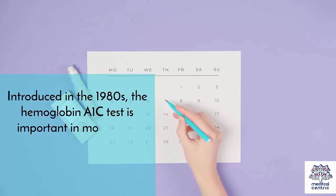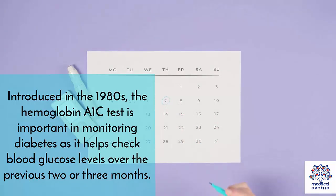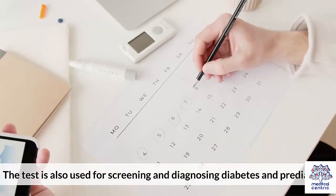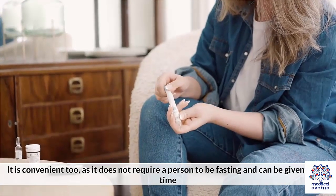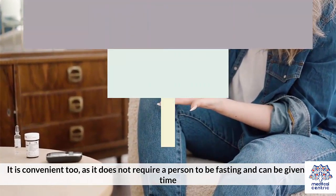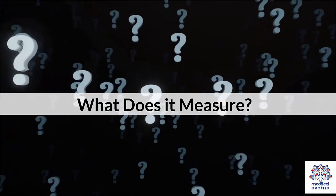Introduced in the 1980s, the hemoglobin A1c test is important in monitoring diabetes, as it helps check blood glucose levels over the previous 2 or 3 months. The test is also used for screening and diagnosing diabetes and prediabetes. It is convenient too, as it does not require a person to be fasting and can be given at any time. Let's look at the A1c test in detail – what does it measure?